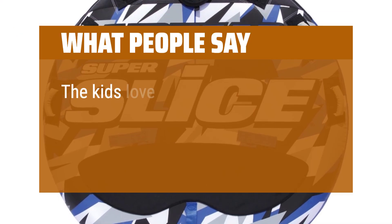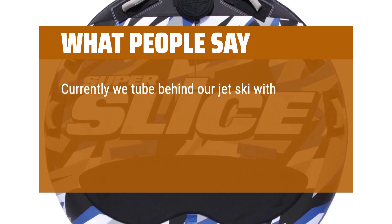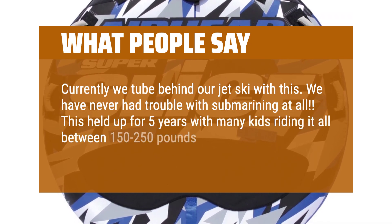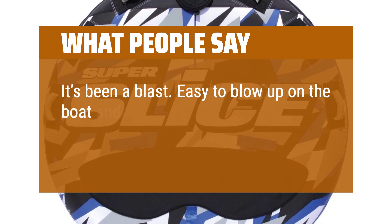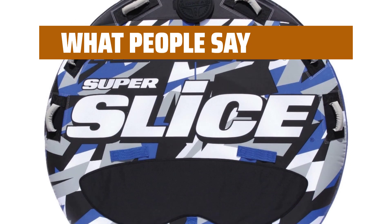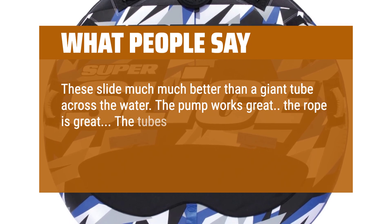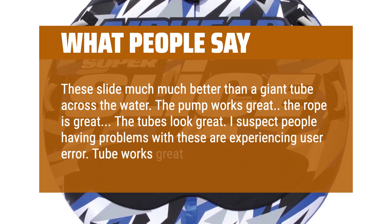What people say: The kids love it and it's very durable. We tube behind our jet ski with this and have never had trouble with submarining at all. This held up for 5 years with many kids riding it, all between 150 to 250 pounds in weight. Easy to blow up on the boat and seems very sturdy to ride. Kids and adults have all loved it. These slide much better than a giant tube across the water. The pump, rope, and tube all work great.